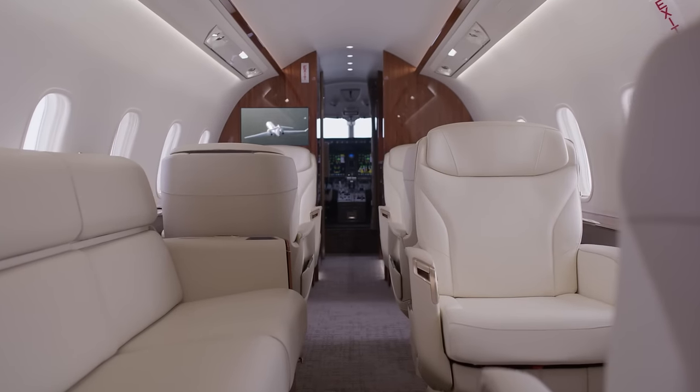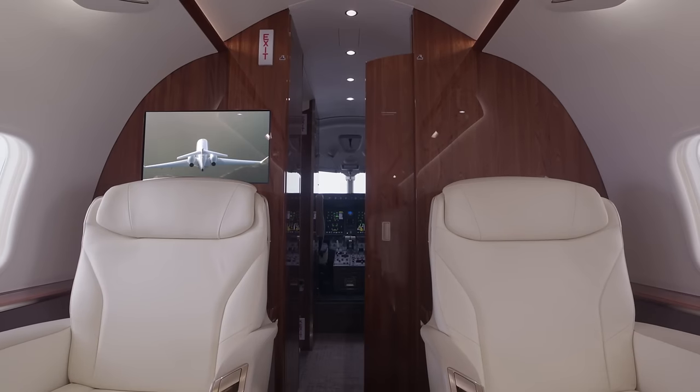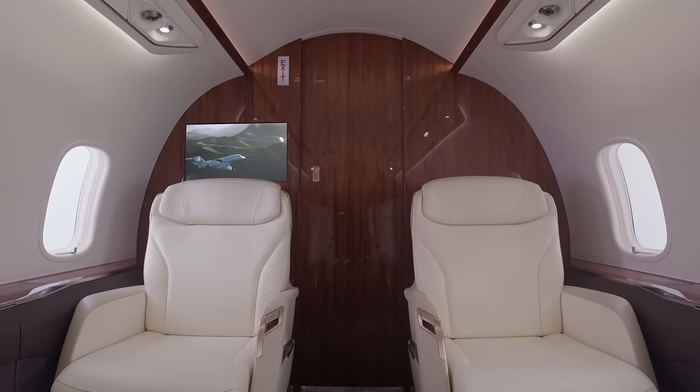Welcome to the Challenger 3500 aircraft's exceptional and award-winning cabin. It has been designed as an extension of the home and office to maximize your productivity and comfort. Discover the widest in-class cabin experience, innovative cabin technologies, the revolutionary Nuage seat, and a contemporary cabin design.